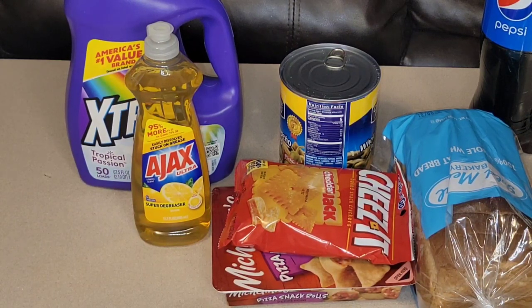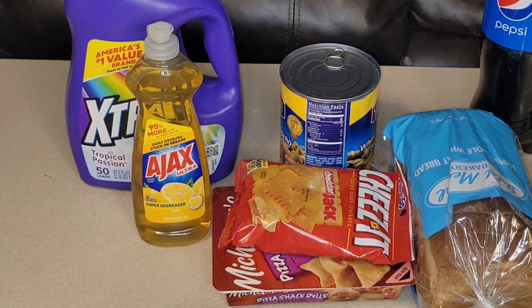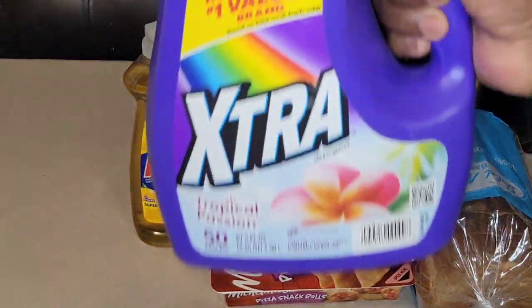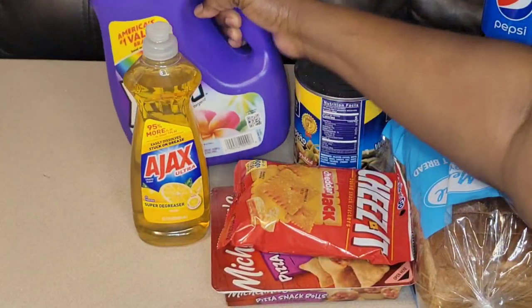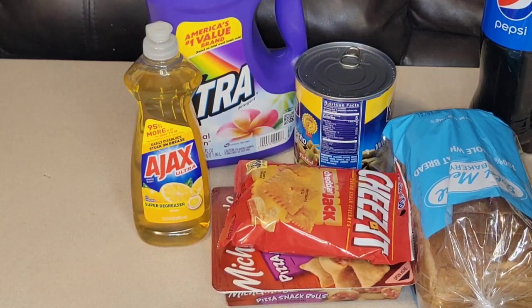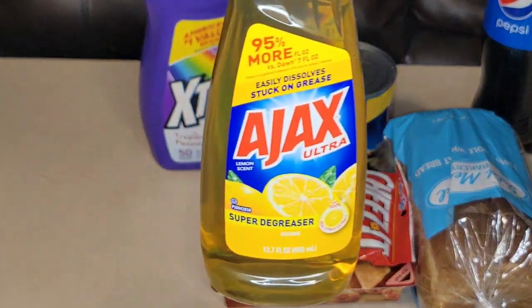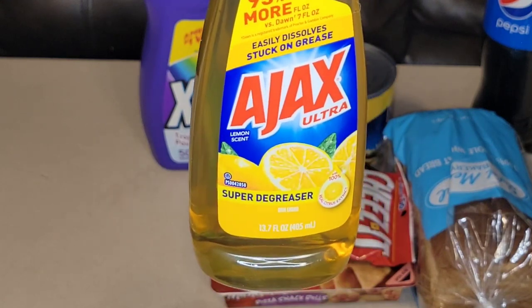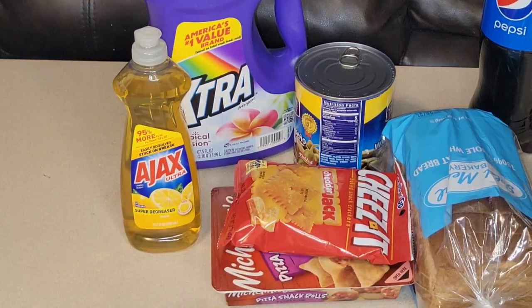For household items, I picked up from the plus aisle this America's number one value brand — Extra in Tropical Passion scent. I love that scent. It's 50 loads, 67.5 fluid ounces, and it's three dollars — cheapest anywhere you go in my opinion. Also household: Ajax Ultra Super Degreaser, 95% more fluid ounces versus Dawn's 7 fluid ounces. It easily dissolves stuck-on grease. It's in the lemon scent, 13.7 fluid ounces — it definitely cuts the grease.